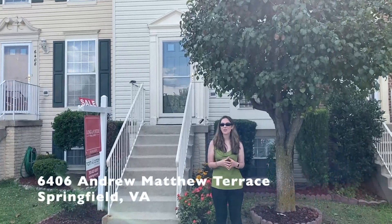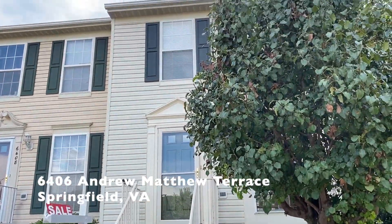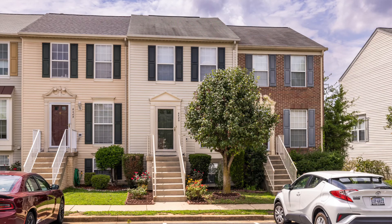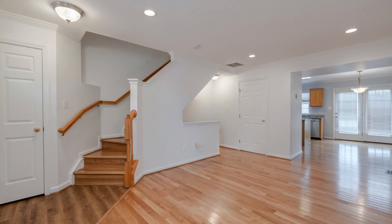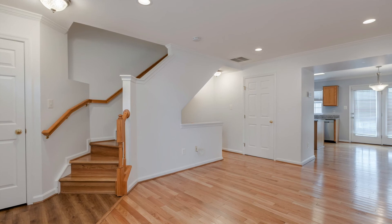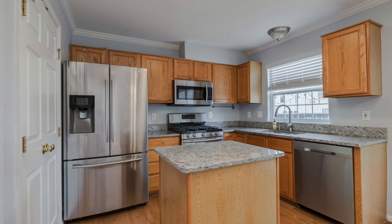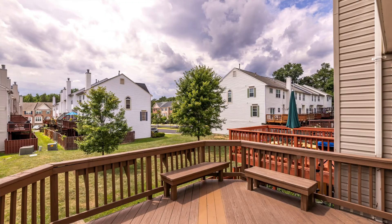Our next home is 6406 Andrew Matthew Terrace, a lovely three-level Tremont model in Springfield's popular Greenwood. This three-bedroom townhome has two and a half baths. It has upgraded doors, stylish light fixtures and dazzling hardwood floors on the main and upper levels plus the stairs. With tons of recessed lights and windows, it's bright and cheery — a place to be proud of. The kitchen has crown molding, a center island, granite counters and stainless appliances that are just three years old. Just off the kitchen is the excellent spacious deck with built-in seats.